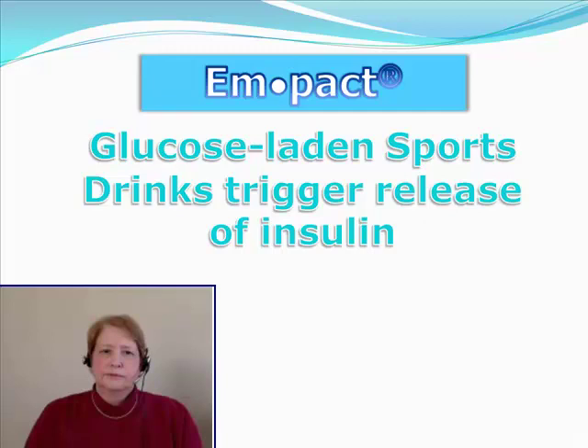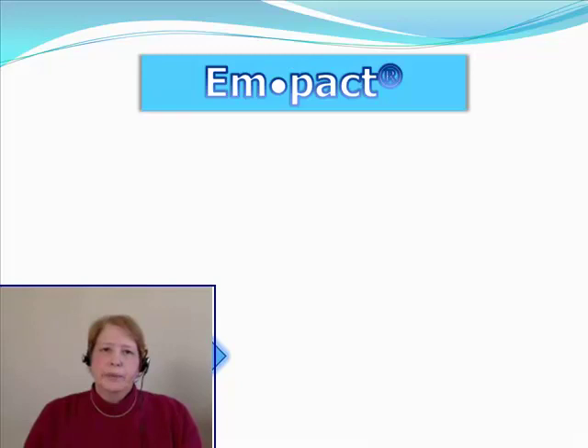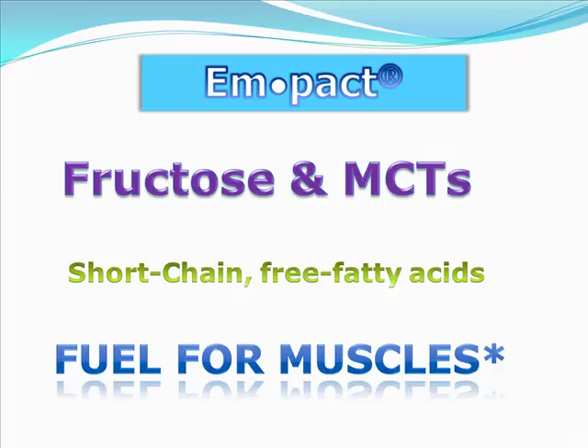A lot of sports drinks are glucose laden and those really trigger a release of insulin. That's not true with Impact. Impact increases your oxygen uptake. Impact includes fructose and medium chain triglycerides — that's MCTs — and those are readily broken down into short chain free fatty acids, which then become fuel for the muscles.